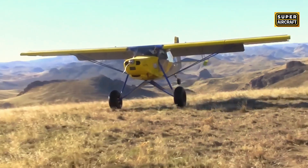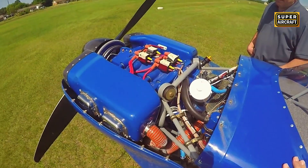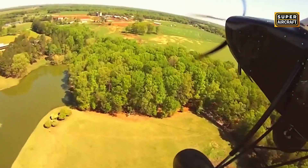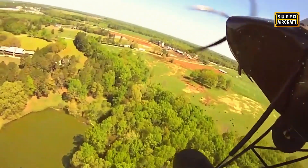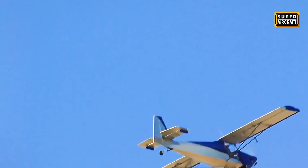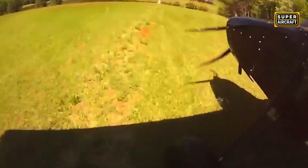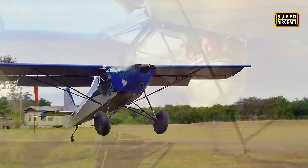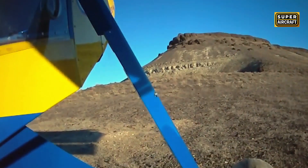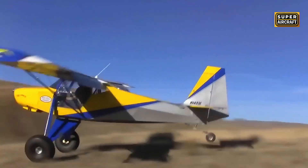The Just Aircraft Superstol XL emerged from this culture, featuring automatic leading-edge slats that deploy based on airflow conditions combined with massive Fowler flaps projecting rearward to increase both wing chord and total area simultaneously, maximizing lift coefficient at airspeeds approaching walking pace. The 4130 chromoly tube fuselage mated to an all-metal aluminum wing rides on landing gear with suspension travel and damping borrowed conceptually from trophy truck racing. Engine installations typically center on the Titan O-340 producing approximately 180 horsepower, with stall speeds in full flap configuration ranging from 32 to 37 miles per hour and climb rates exceeding 1,500 to 2,000 feet per minute when lightly loaded.